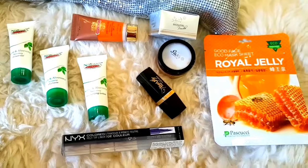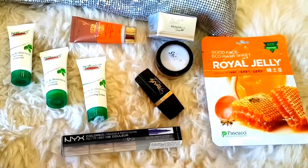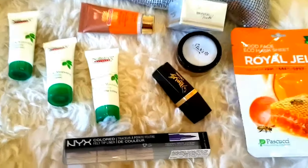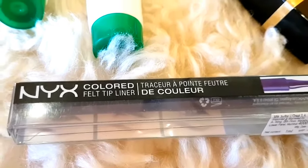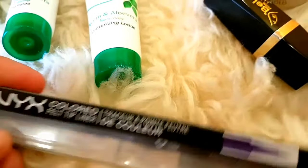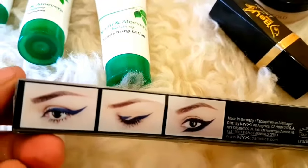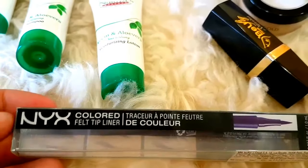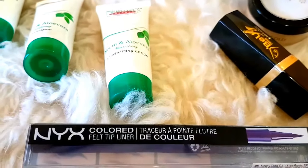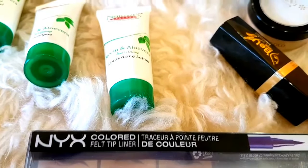So this is the whole bundle that I will be giving away. Now let's see each product individually. The first thing I have here is this NYX Colored Felt Tip Liner in a dark blue shade. I got this at the NYX launch in my goodie bag. This is the NYX Colored Felt Tip Liner in dark blue.